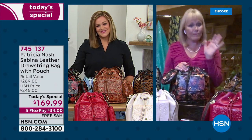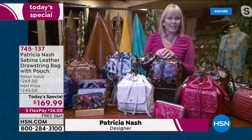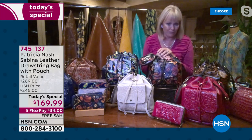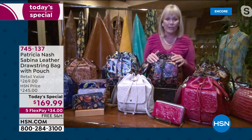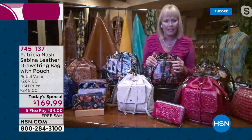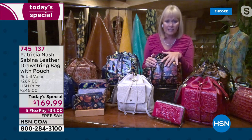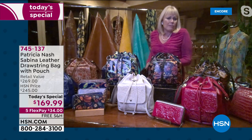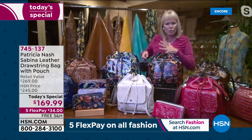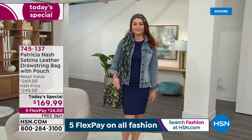Thank you. Happy Mother's Day to you and to all the women out there. It's a great day to celebrate. This bag is so special. These vintage-inspired bags — I remember drawstring bags from the 60s and 70s. They're retro, vintage-inspired, hobo-ish in look, but they're so practical. They hold whatever you want. They're easy to operate, so fun and special and make us feel happy.